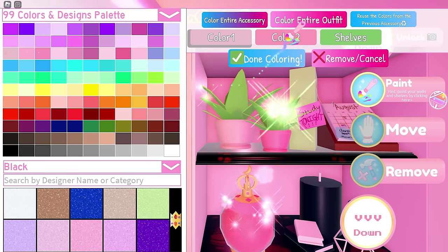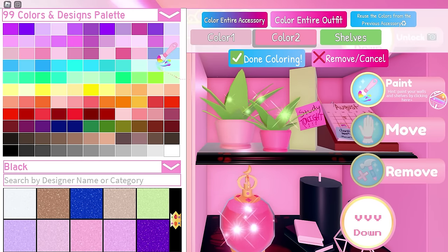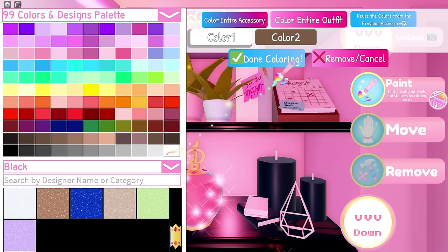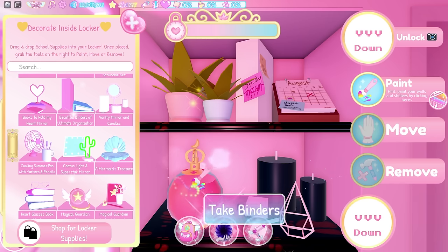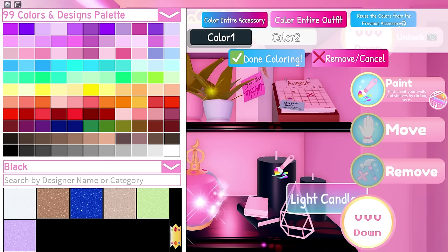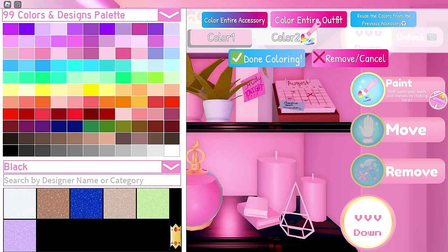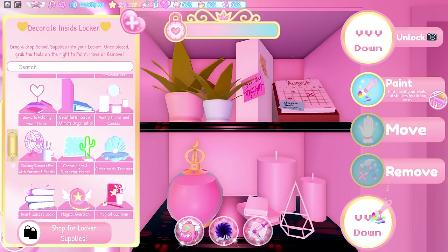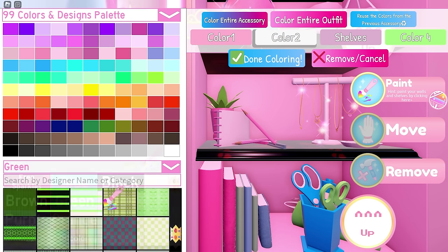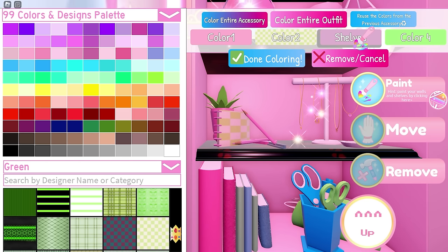For the plant set, you can use pink for color 1, light blue for color 2, and this green for color 3. Next, the sticky note — change color 1 to white and press done. You can just use the default color for the perfume. Then the edgy books and candles set — you only need to change color 1 to pink. Next the notepad: use pink for color 1, then use this pattern by the Royale News for color 2, white for color 3, and this green for color 4.